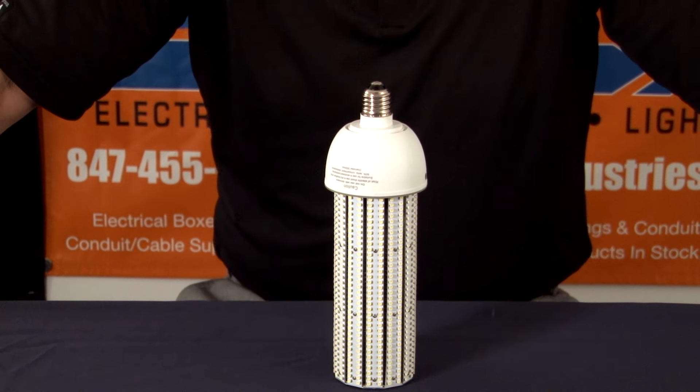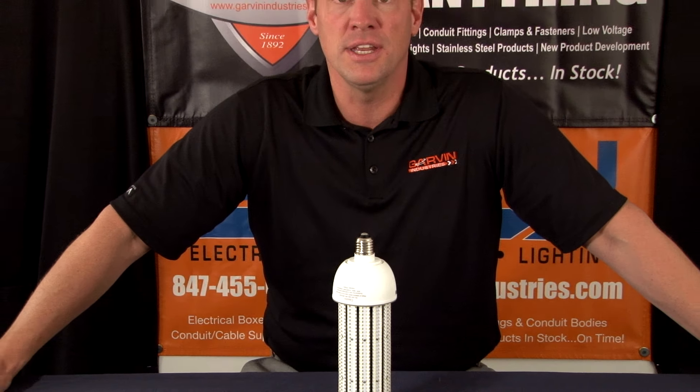For these and other great products, be sure to visit us online at GarvinIndustries.com.